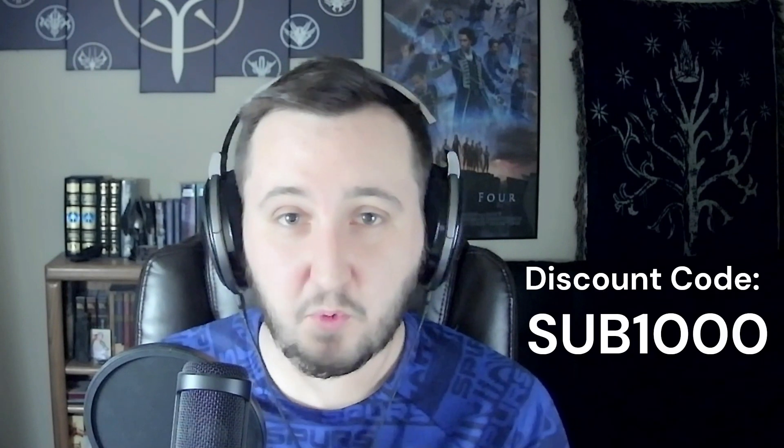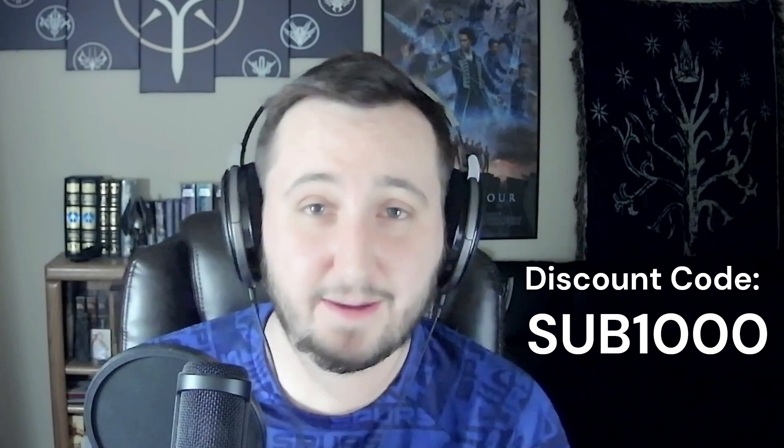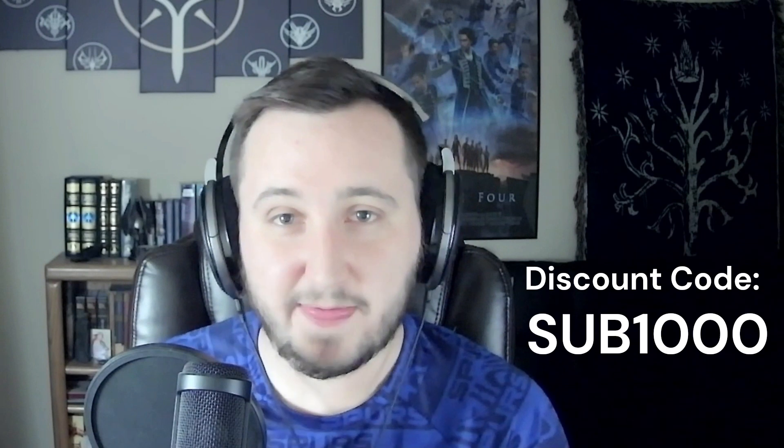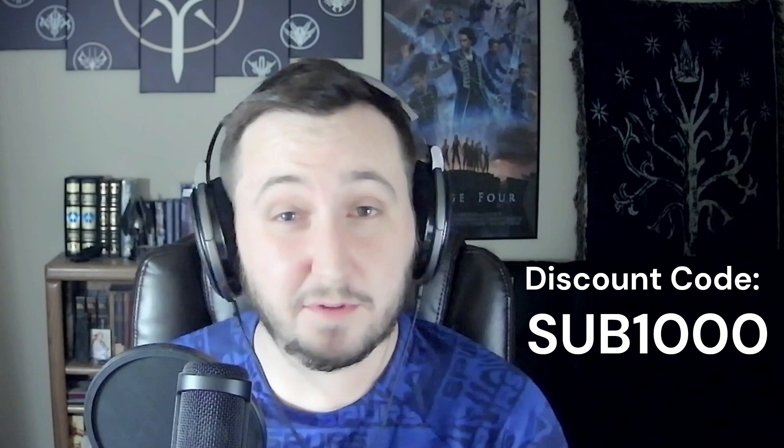Quick edit from Trevor here: for the first two weeks of the shop, we're offering a discount code for 10% off. The code is SUB1000 — meaning you were here before we hit 1,000 subscribers on YouTube, which we're about to hit. Also, on Patreon we're doing a further 15% off, so if you subscribe to Patreon you get an additional 15% off on top of that. Subscribe to Patreon and go check out our store — thank you so much!